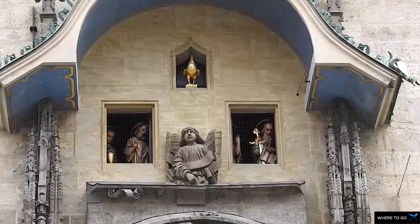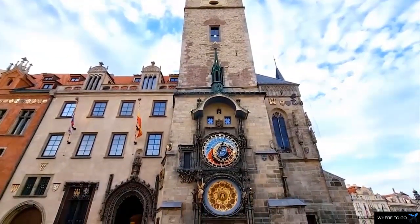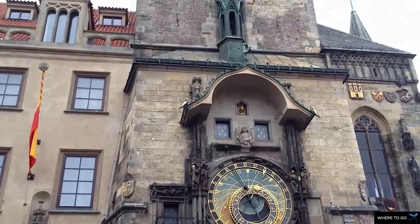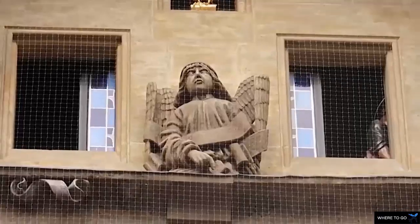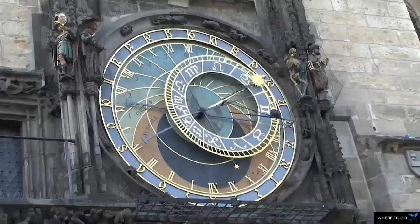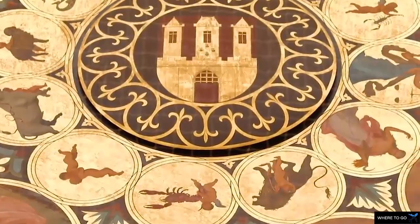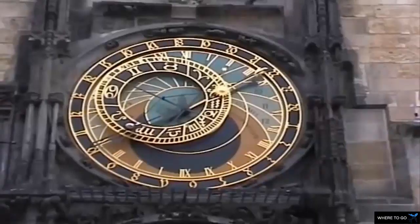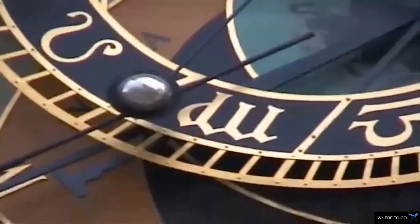The dial is a form of astrolabe in which you can easily see inside the black circle the signs of the zodiac, which were very important in the 15th century in Prague. In addition to icons representing the sun and the moon, on the clock you can also see the aurora on the left and sunset on the right, while the golden numbers in the blue circle represent the hours of the day.